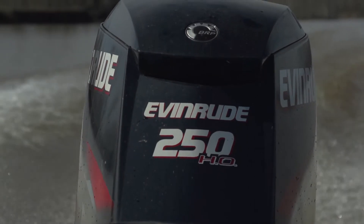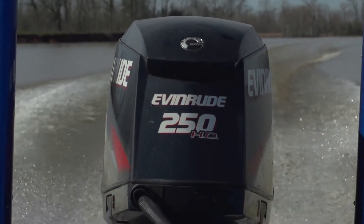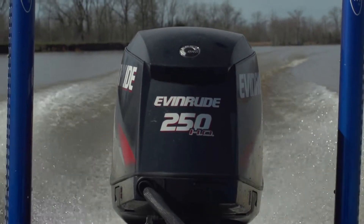XD100 premium synthetic formulation delivers ultimate performance. As an FLW Touring Pro, XD100 — that's the oil I need.